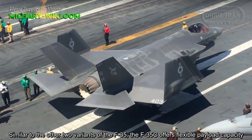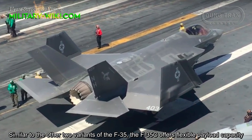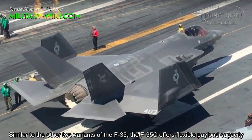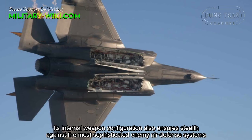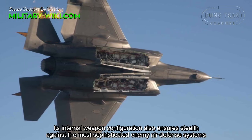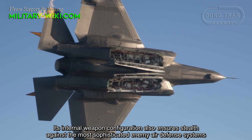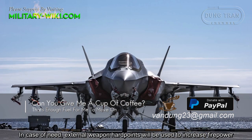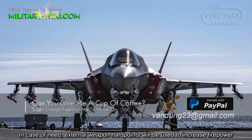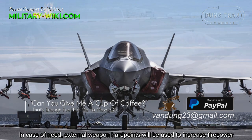Similar to the other two variants of the F-35, the F-35C offers flexible payload capacity. Its internal weapon configuration also ensures stealth against the most sophisticated enemy air defense systems. In case of need, external weapon hardpoints will be used to increase firepower.